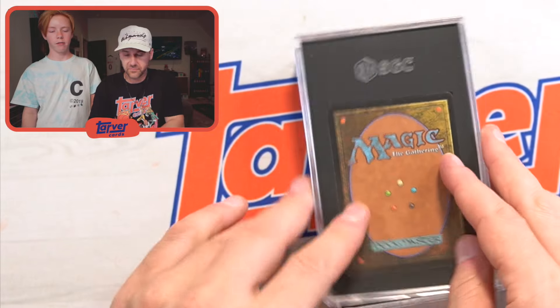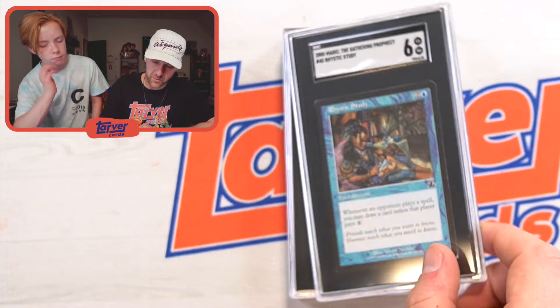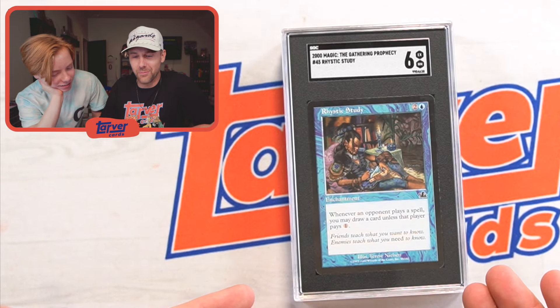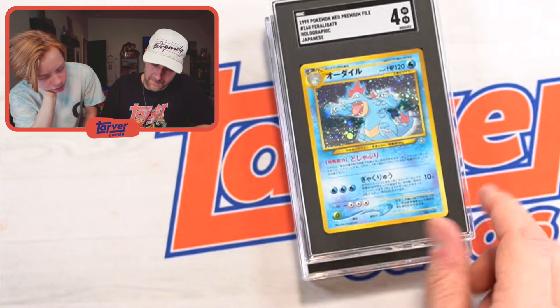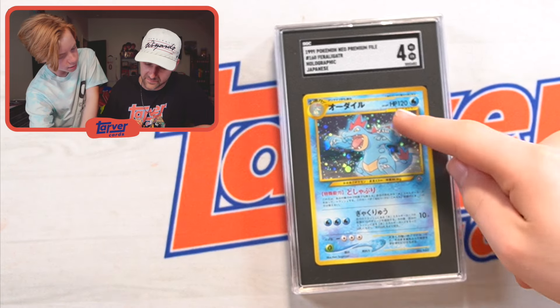Next Magic card — Mystic Study again. I guess it was the most valuable one, so I just sent in all of them. Got a six there. Then — ooh, pocket monster! This is pretty sweet. It's a Japanese version. I don't even know what it says, but it's pretty sweet.